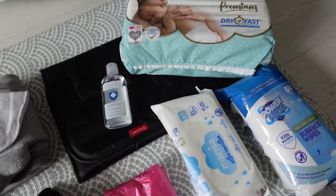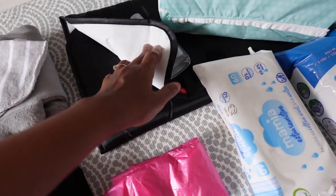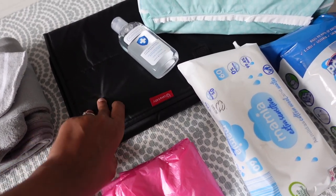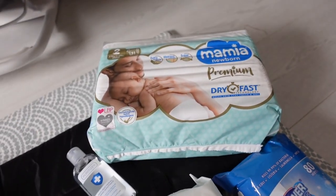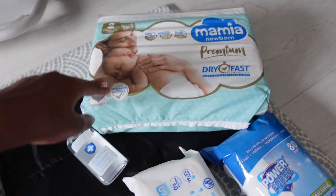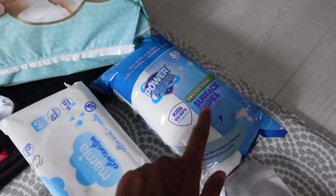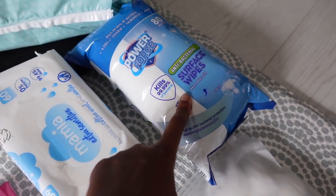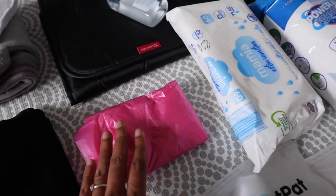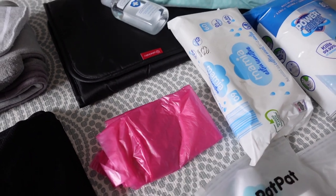This is for his changing station that I want to set up in the hotel room. This is a foldable changing pad — it's quite soft and nice. I just ordered it from Amazon the other day; I wanted a spare for the changing bag but now it's coming in handy. I'm taking this whole pack of nappies — there are 31 in here; we don't need that many but it's a new pack so I'm taking the entire thing. I also have hand sanitizer, wet wipes, and antibacterial wipes — I'm going to be one of those paranoid parents wiping everything down in the hotel room — and scented bin bags to dispose of his nappies.